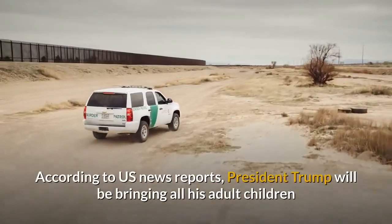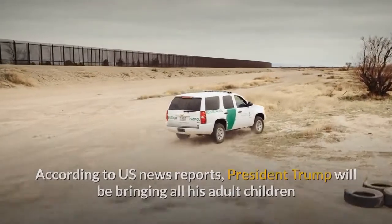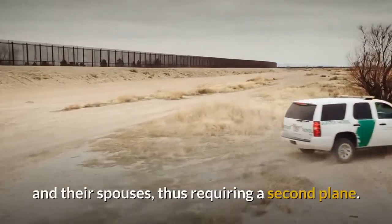According to US news reports, President Trump will be bringing all his adult children and their spouses, thus requiring a second plane.